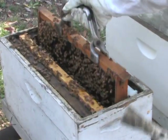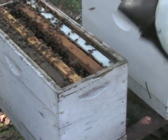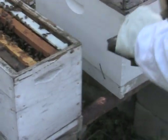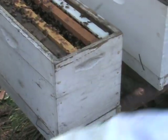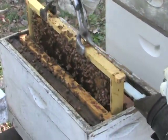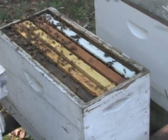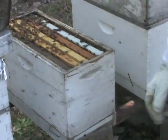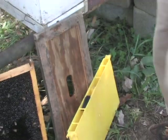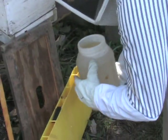Danny carefully replaces the frame, making sure he knows exactly where the queen is before closing up. He then fills the frame feeder with the 50-50 sugar water mixture, pouring it into the middle — the feeder holds about three quarters of a gallon. Small floats inside prevent the bees from drowning as the sugar water is consumed.